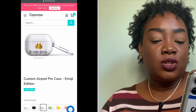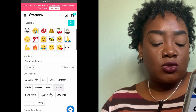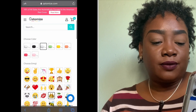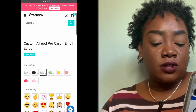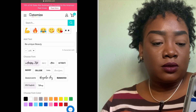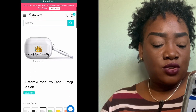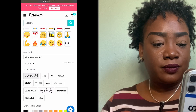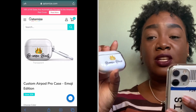Now it says 'Beauty' and you can choose any emoji you want. You can also change the font — let's try Old English, or this other one here. That one I have right now is the exact font that's on my physical case.